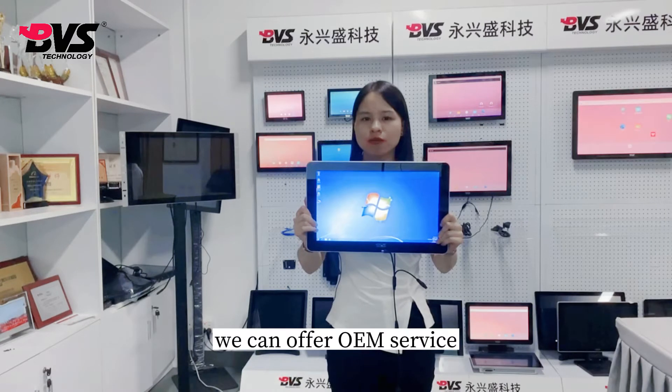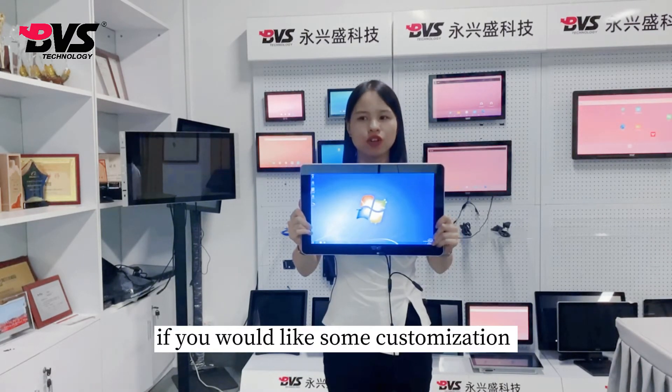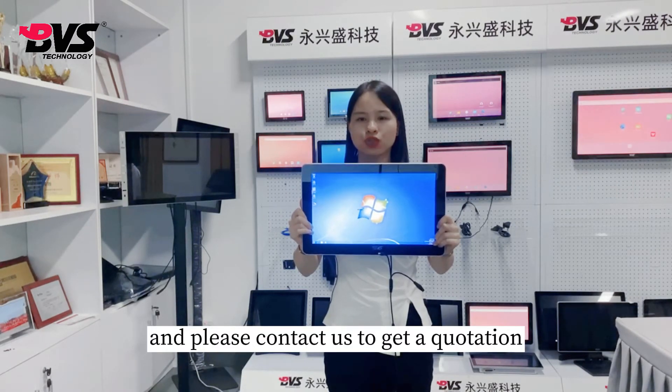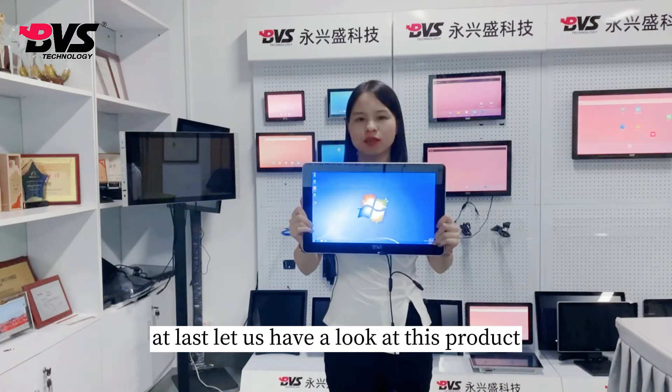We can offer OEM service. If you would like some customization for logo, interface, or function, please contact us to get a quotation. Now let us have a look at this product.